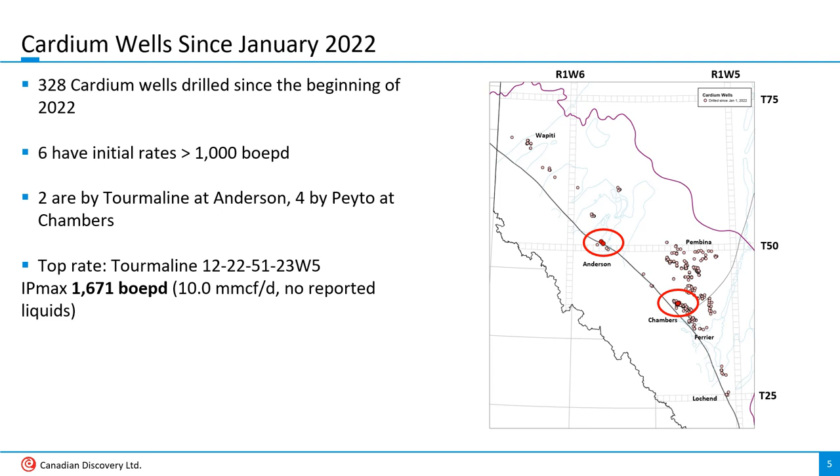The best of the bunch was Tourmaline's 1222-5123 West 5 well at Anderson, coming in at 1,671 barrels of oil equivalent per day, or just over 10 million cubic feet a day with no reported liquids. Keep in mind that Tourmaline's corporate reports indicate that liquids content from this area is significantly higher than zero — testing as high as 724 barrels a day in some wells. It's just a matter of how liquids are reported in public data.